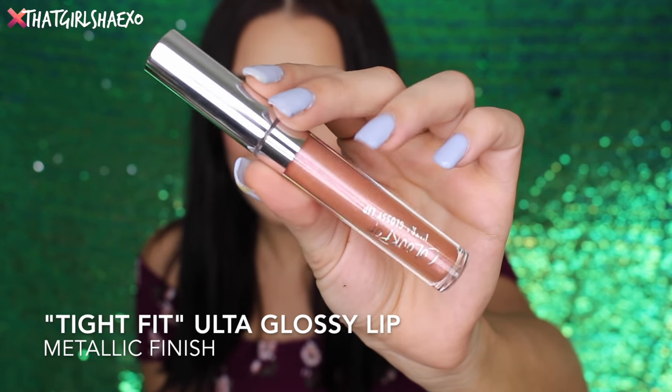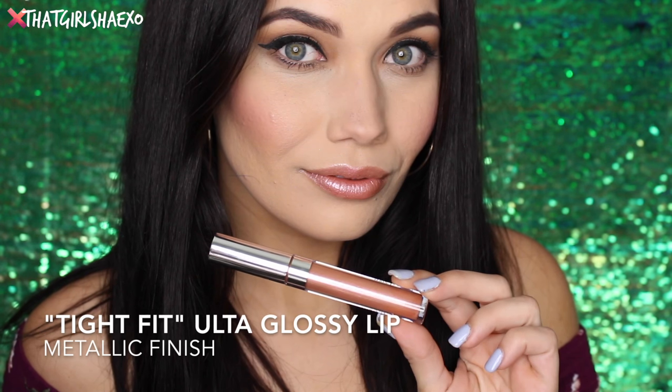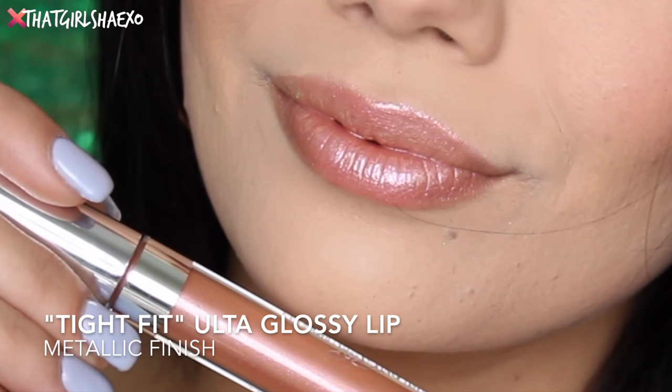So the next shade is called Tight Fit, and this is a metallic finish. I'm so excited for the metallic! Oh my gosh, I think this is so beautiful — this is a very sheer coat so I want to add another one. Oh my god, this is everything. It feels so movable, and I love this peachy, kind of pinky fuchsia sheen it has. It's very interesting — this is just super fun.